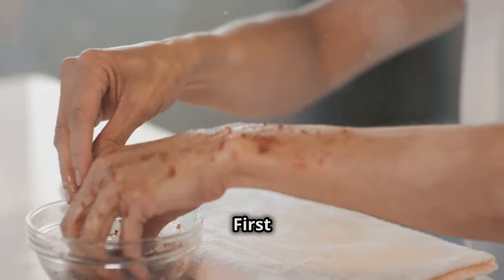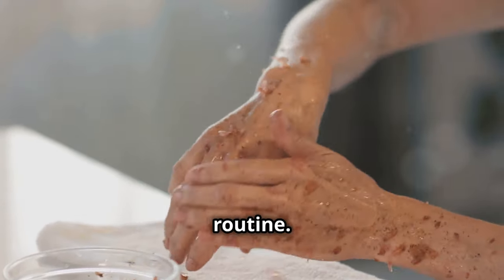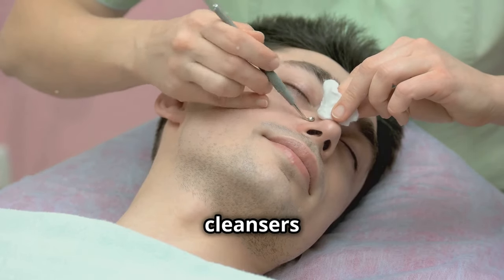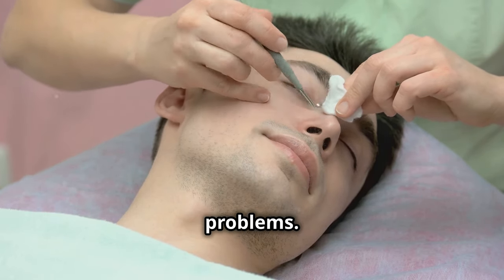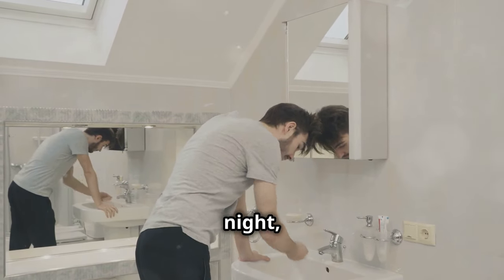Let's get started. First up, cleansing — this is the foundation of any good skincare routine. You've got to use a gentle cleanser, nothing too harsh. Harsh cleansers can strip your skin of its natural oils, leading to more problems. Twice a day is perfect to wash away excess oil and dirt. Morning and night, make it a habit.